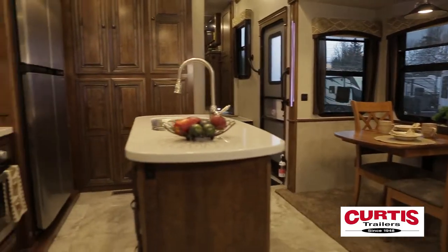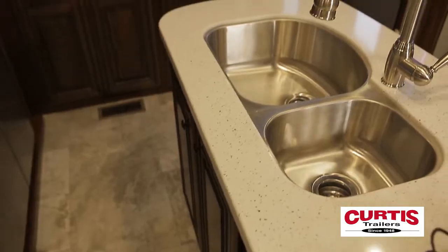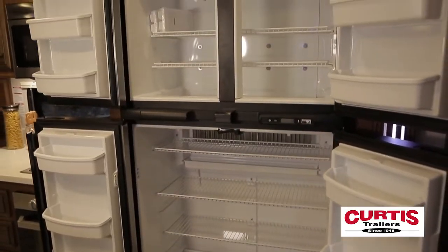You'll first notice a kitchen constructed with solid surface countertops and an oversized island. The dual-basin sink has a pull-out sprayer across from a Furion three-burner stove with oven, microwave, and 18-cubic-foot refrigerator.